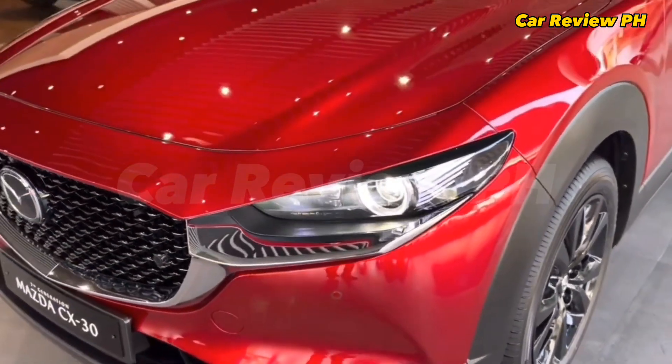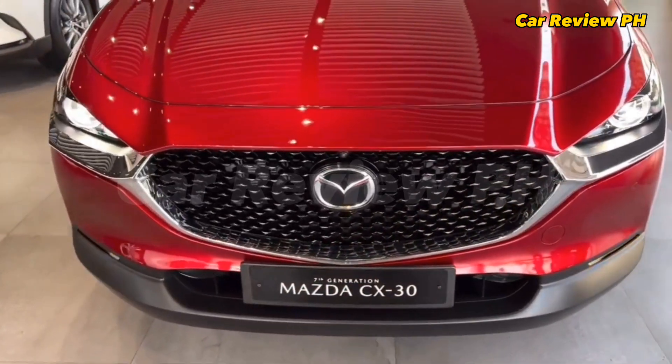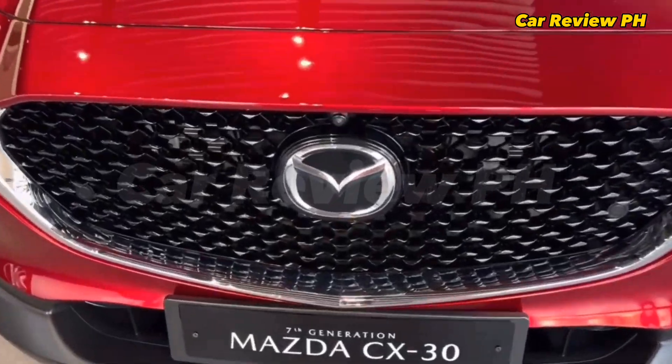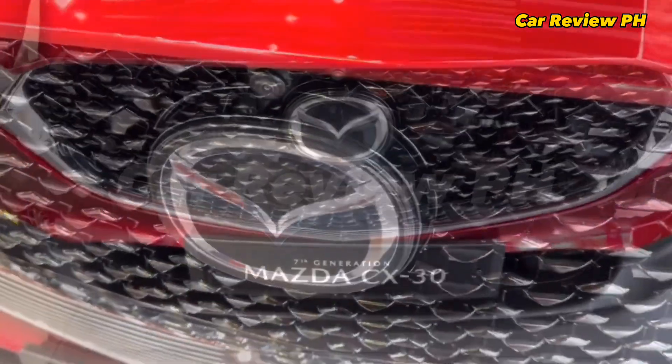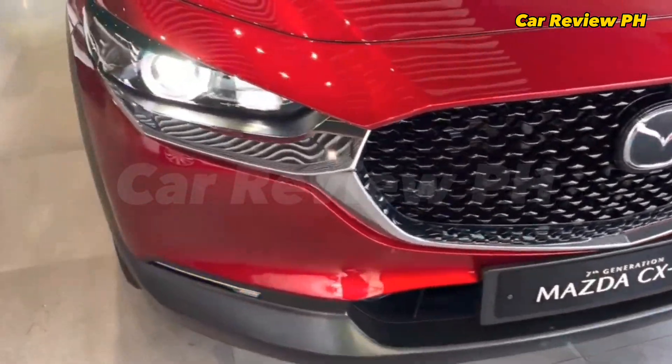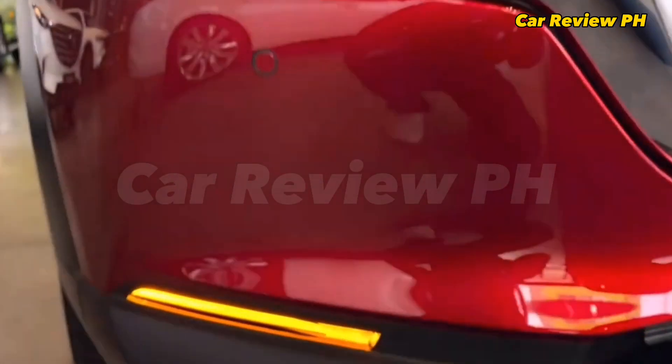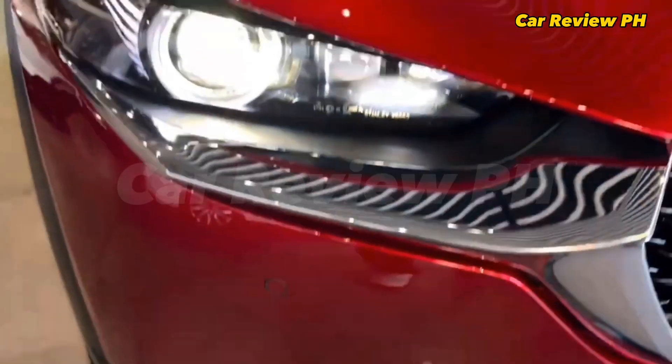On the exterior, it shares the same Kodo design language that Mazda vehicles are known for. Its design is close to that of the CX-5's but with a shorter rear end. Moreover, the CX-30 has a taller ride height compared to the Mazda 3 it is based on, while adorned with blacked-out fender accents that further add to its crossover look.